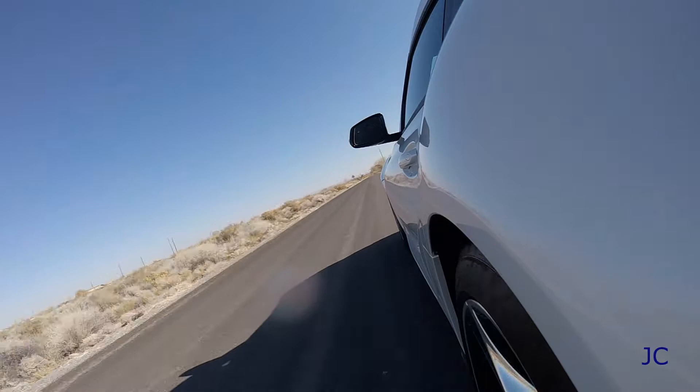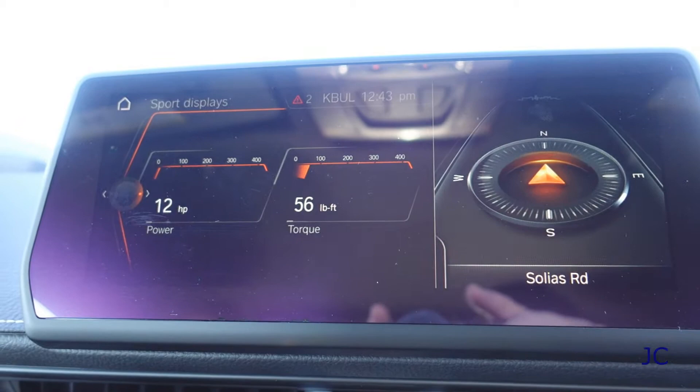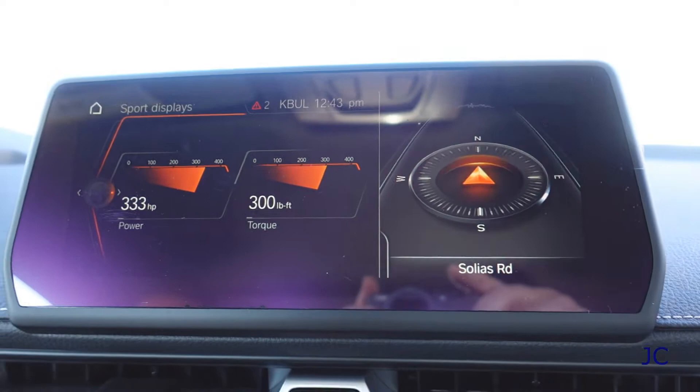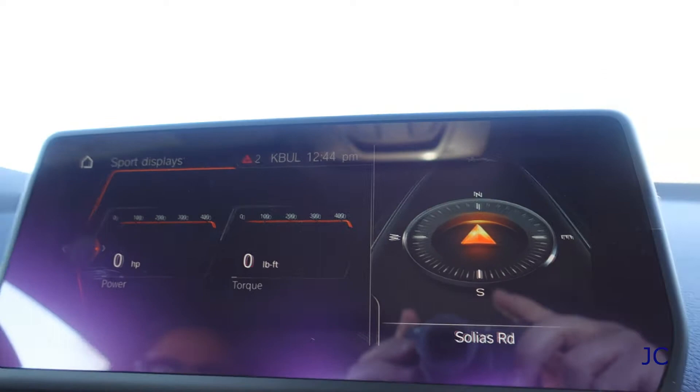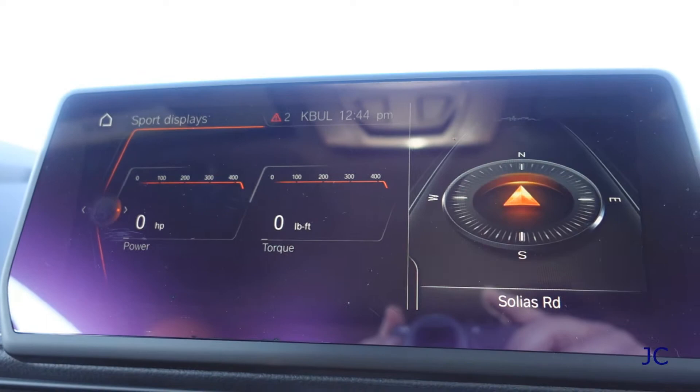When you put it into sport mode you can bring up the sport display, which gives you instant horsepower and instant torque readings as you're going. You get a nice little exhaust pop in the back. There's a couple of different screens — one will show you how much G-force you're applying. It's pretty cool, with instant feedback to know what you're doing.